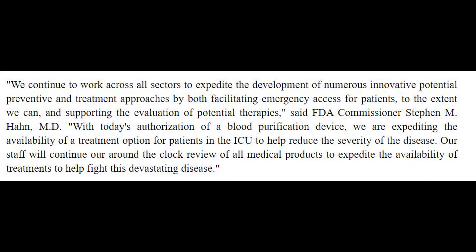FDA Commissioner Stephen Hunt says the authorization of this blood purification system will expedite the availability of a treatment option for patients in the ICU and help reduce the severity of the disease.